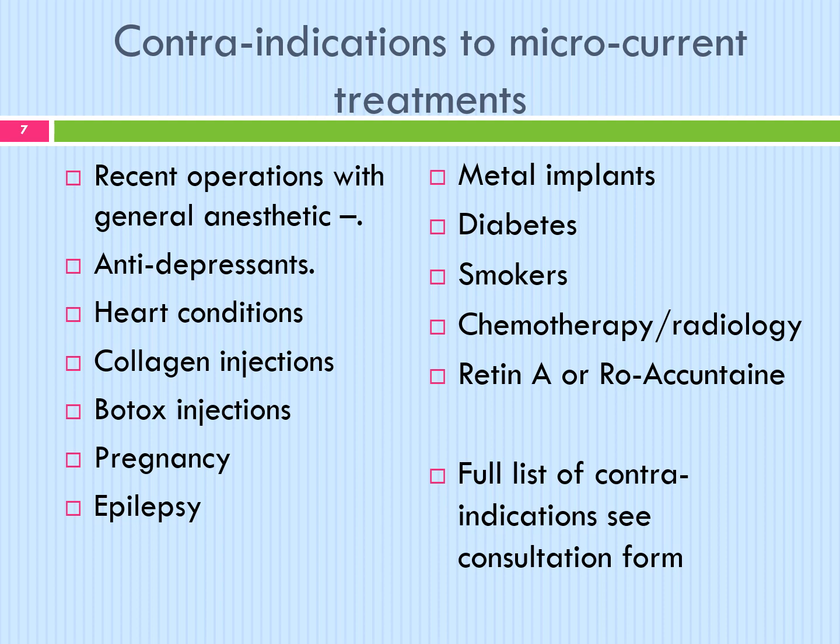Smokers: due to the thickening of the skin and premature ageing, the advice is to add a further 6 treatments to the course. Chemotherapy: the client must be totally clear of cancer for 4 years before starting treatment. Roaccutane: this medication used in the treatment of acne can cause thinning of the skin, so avoid treating the skin for at least 1 year. For a full list of contraindications, see your consultation form.